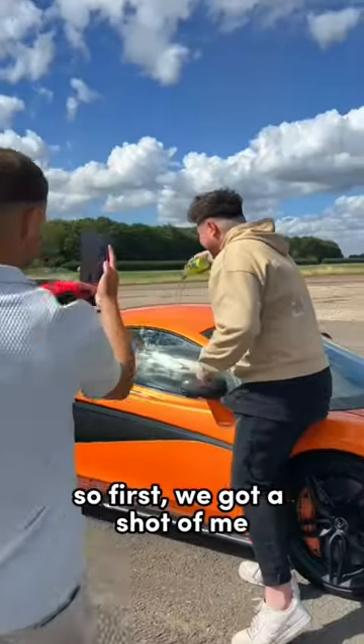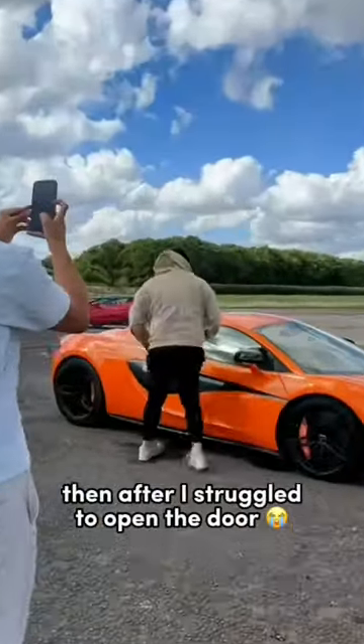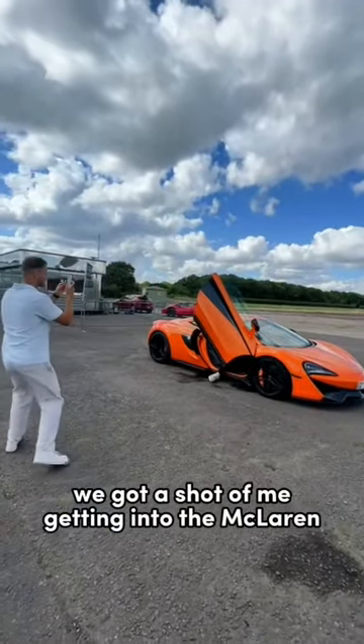So first, we got a shot of me pouring Prime on the real car and then on the exact replica toy car. Then after our struggle to open the door, we got a shot of me getting into the McLaren and driving off.